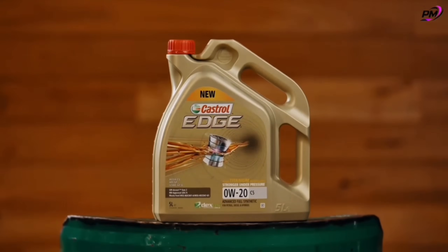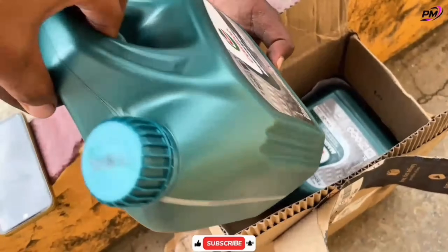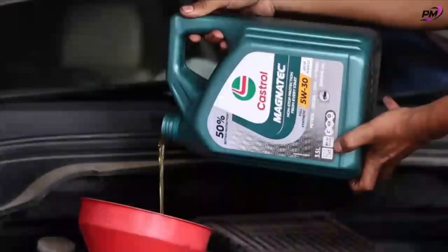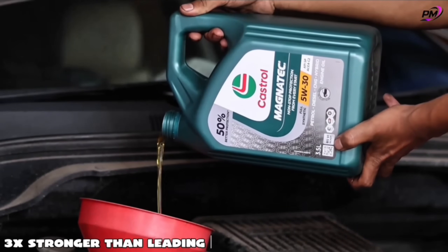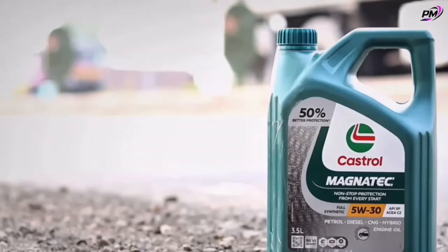Number two: Castrol Edge Advanced Full Synthetic 0W20. Engines today face extreme pressure, and cheap oils simply can't handle it. That's where Castrol Edge 0W20 comes in — built to be 3x stronger than leading synthetics, it delivers 10 times better performance under stress.